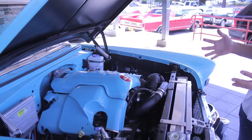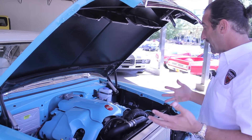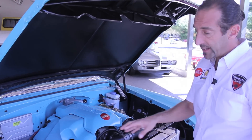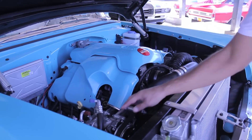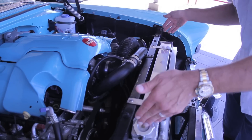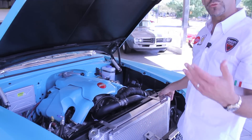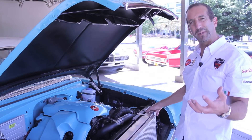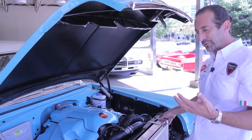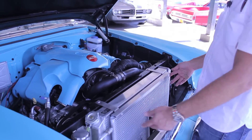This is the LS series engine with overdrive automatic — what you might find in today's modern vehicles — making way more power than it was when it was stock. Air conditioning is here. Look at the size of that radiator; the original opening is only this big, but this is an extra-large Be Cool radiator so you can idle in traffic with the AC on and not worry about overheating. Look how nicely done the condenser is.